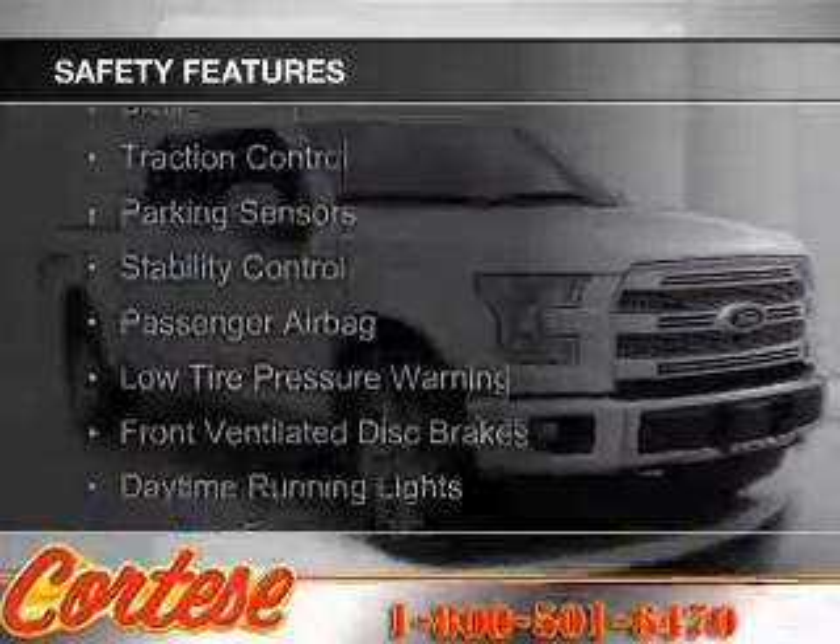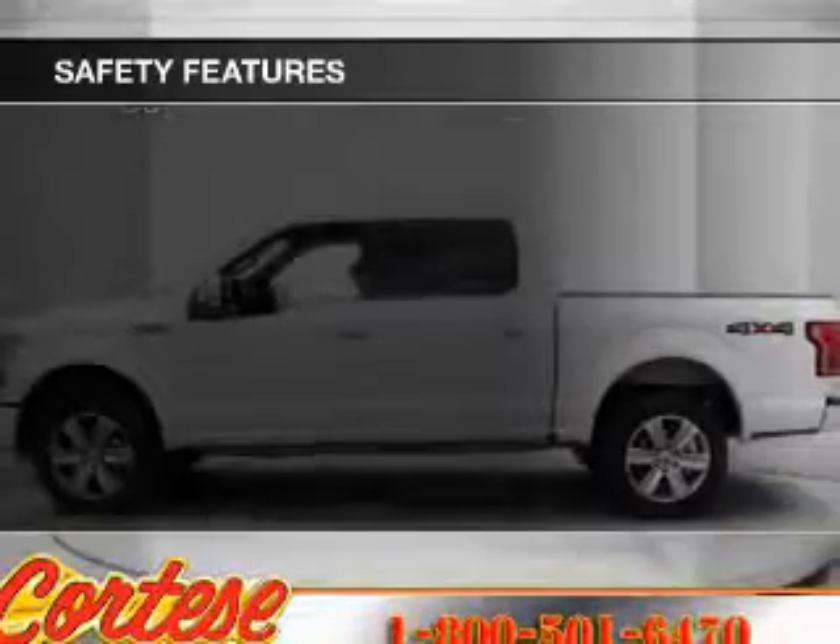Curtain head airbags, side airbags, brake assist, traction control, parking sensors, and stability control.